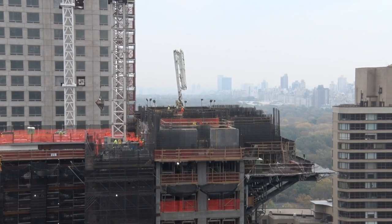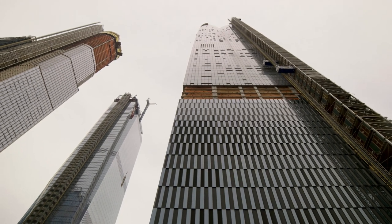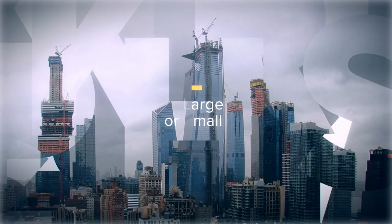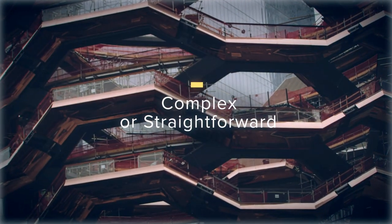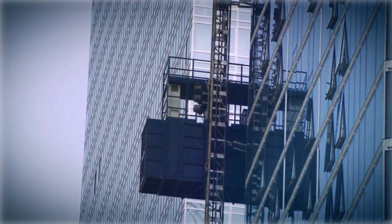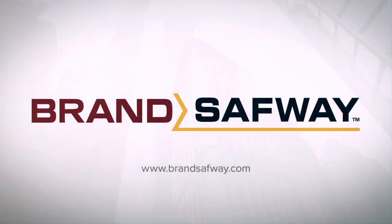Every day you're working to build, renovate and maintain our cities, we're working right there beside you. Whether your project is large or small, complex or straightforward, we will provide the best, safest, high-performance solution. Brand Safeway — the start of something great and committed to demonstrating it.